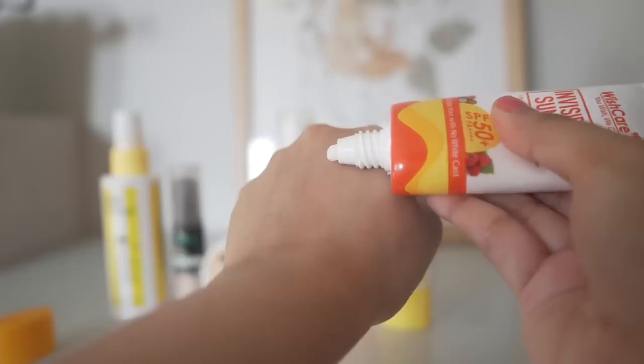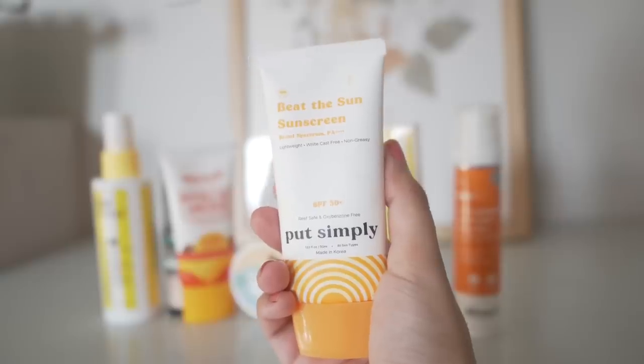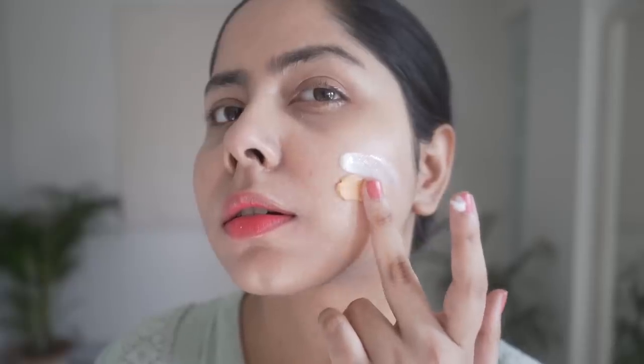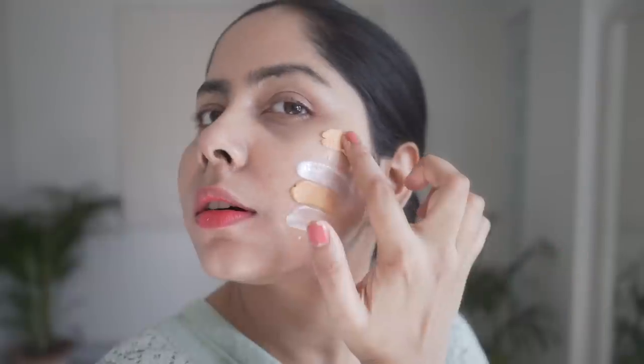Hi, I'm so happy to see you. I'm Shamapti and it's so good to have you here. Today I have seven popular Indian sunscreens that I have tried, and in this video I'm going to tell you how these worked for my skin. I'll talk about the ingredients, textures, and everything — so let's start.